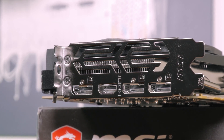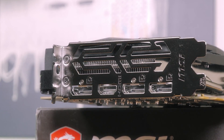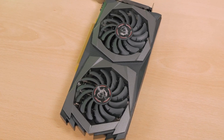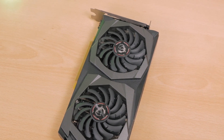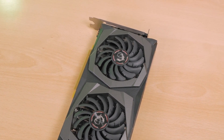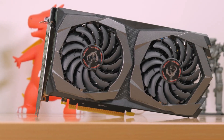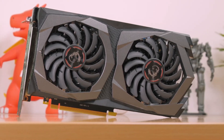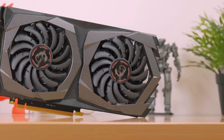The MSI GTX 1650 Super has 1280 CUDA cores and 4GB of GDDR6 memory. The GPU has a boost clock speed of 1755 MHz. The MSI GTX 1650 Super performed almost 4% better than AMD RX 580 8GB and almost 20% faster than RX 570 4GB in the majority of games.